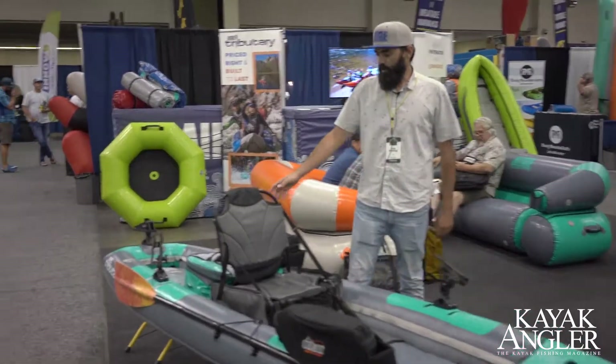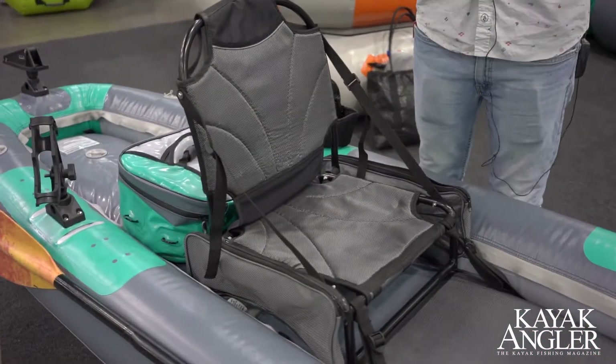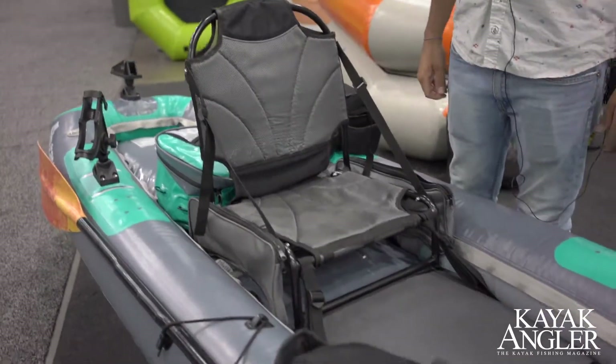We've equipped it with a foldable fishing seat built to raise the fishermen up so they can paddle and fish.